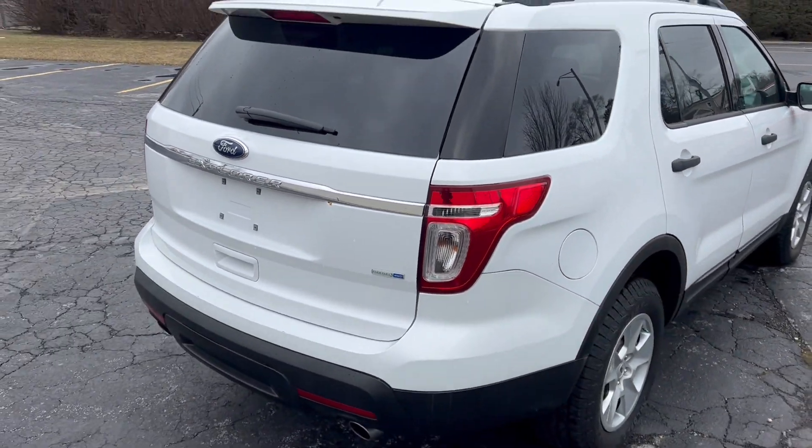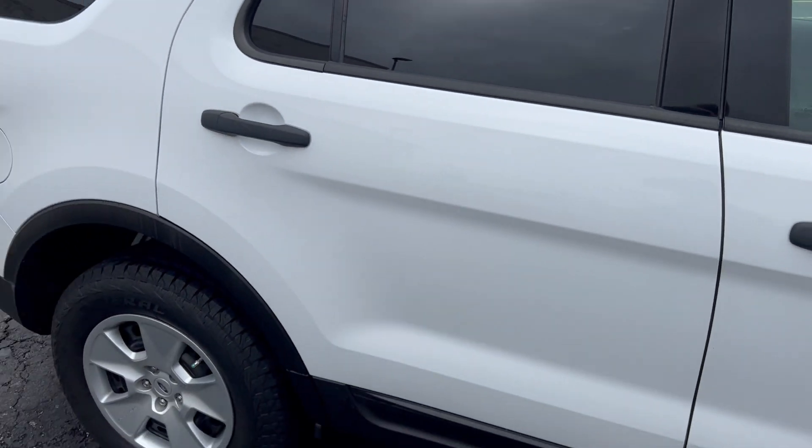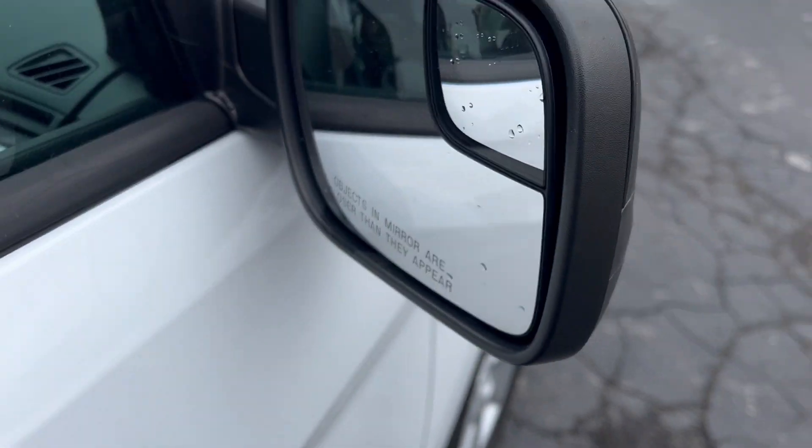Here's the rear deck of the Explorer. And walking around the car, you can see it has blind spot mirrors.